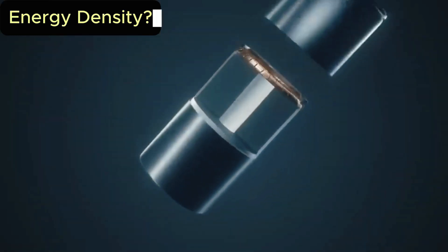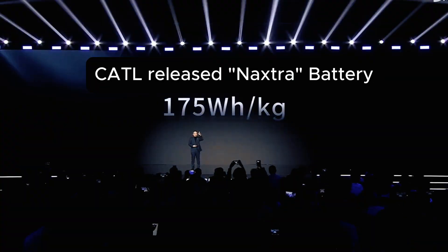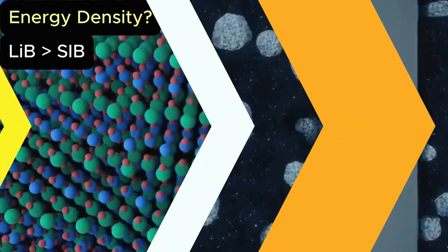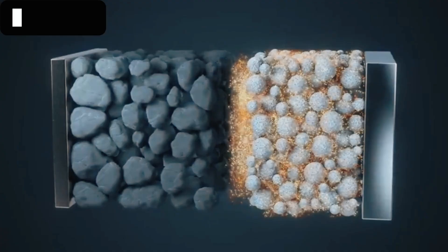Now let's talk performance numbers. Energy density? Lithium still rules — smaller, lighter, more powerful, perfect for long-range EVs and pocket devices. Sodium trails behind, comparable to LFP, but about 30% lower than high-energy NMC cells.